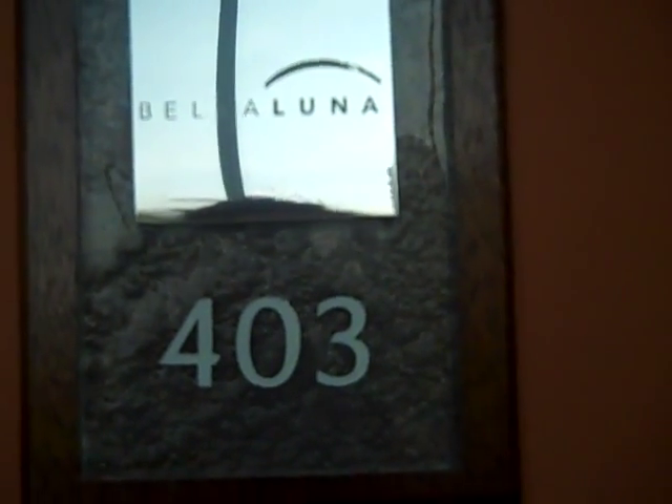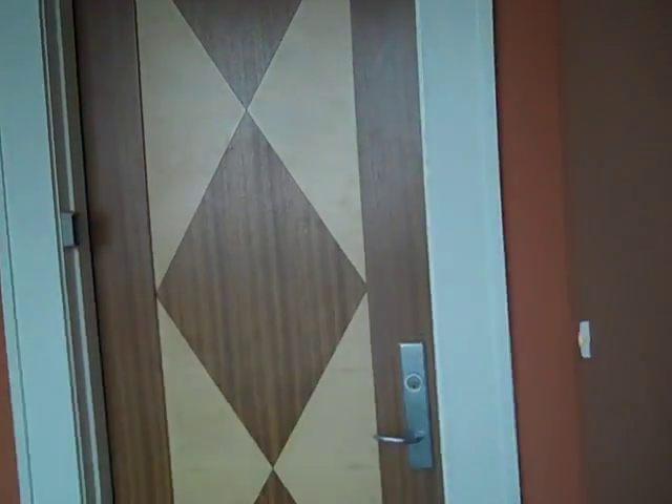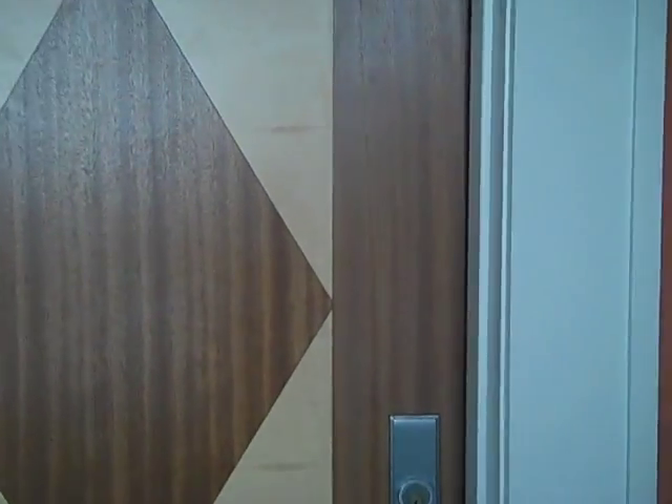Welcome to Bella Luna 403. We're going to do a walkthrough video of this two-bedroom, two-bath at the Bella Luna.